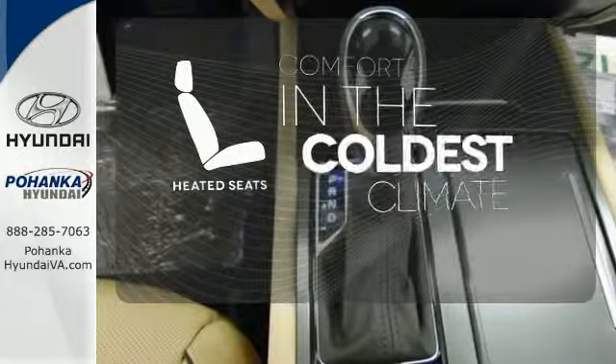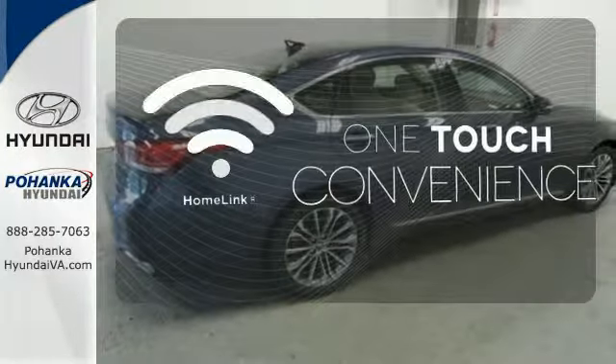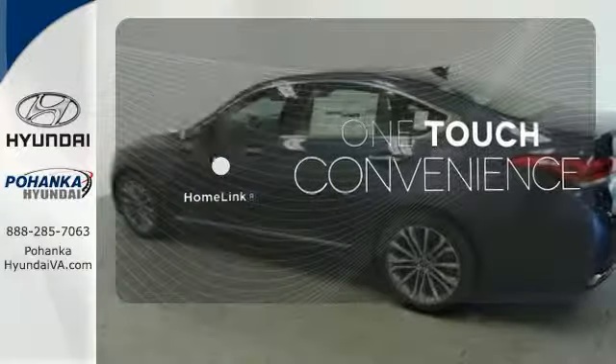The heated seats keep you comfortable no matter how cold it is. With Homelink, OneTouch makes your arrival as welcoming as if you'd never left.